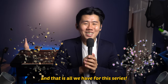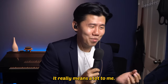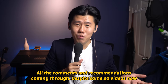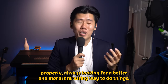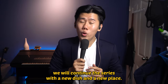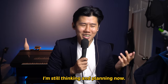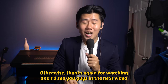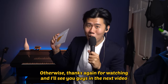And that is all we have for this series. Thank you so much for watching — it really means a lot to me. All the comments and recommendations coming through — despite being some 20 videos in now, I'm still figuring out how to make these videos properly, always looking for a better and more interesting way to do things. Thanks for being here while I figure things out. We will continue the series with a new dish and a new place. If you guys have any ideas, let me know in the comments. Thanks again for watching, and I'll see you in the next video.